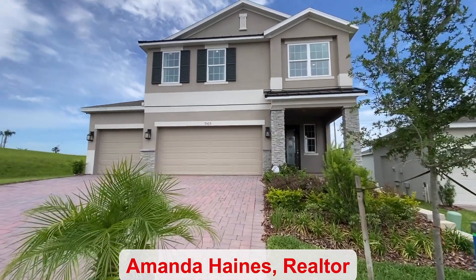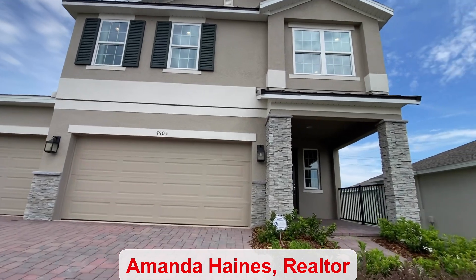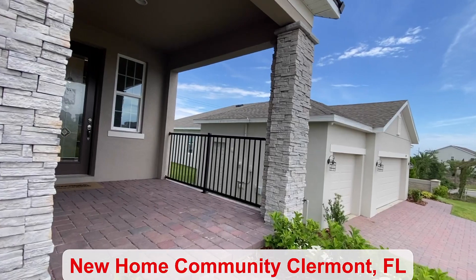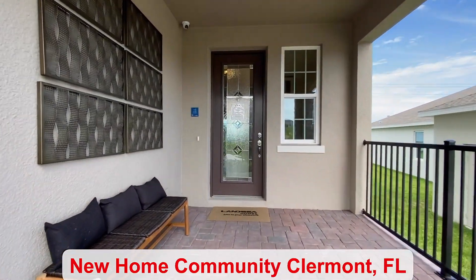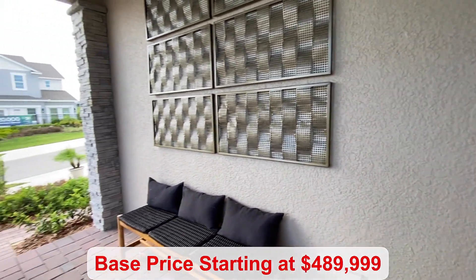Hi guys, my name is Amanda Haynes and I'm in a Claremont community today. There are 12 different floor plans to choose from in this community, and there are currently three quick move-ins — not in this floor plan, but in others.